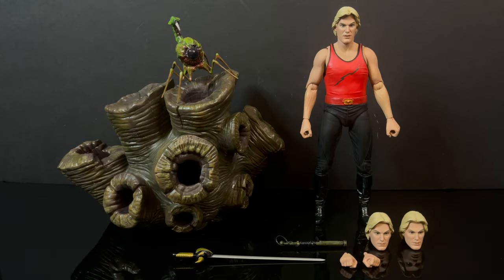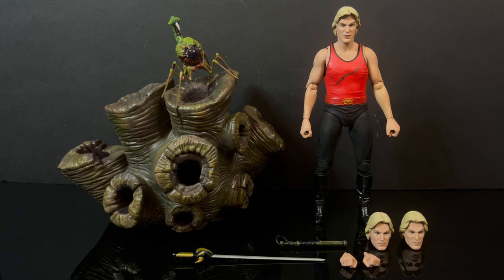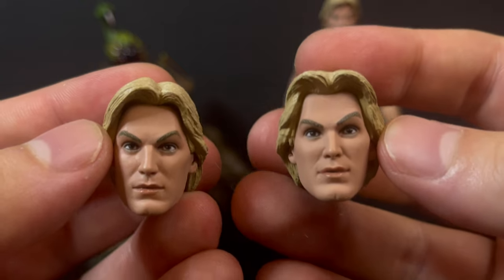So here's everything taken out of the packaging. You get a giant accessory, you get a figure, you get a couple swap-out pieces, and an eyeball scorpion monster. He does come with a pair of extra fisted hands — they're nicely done, not too shabby.